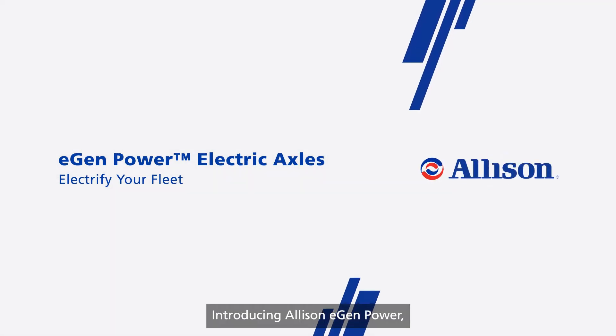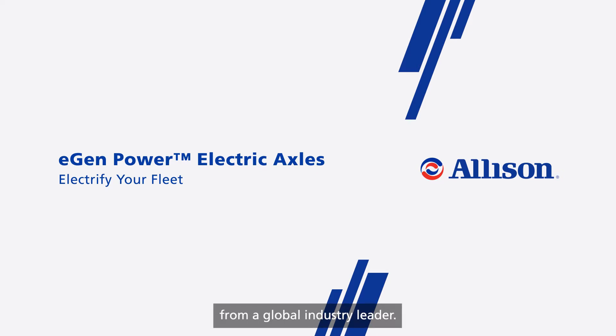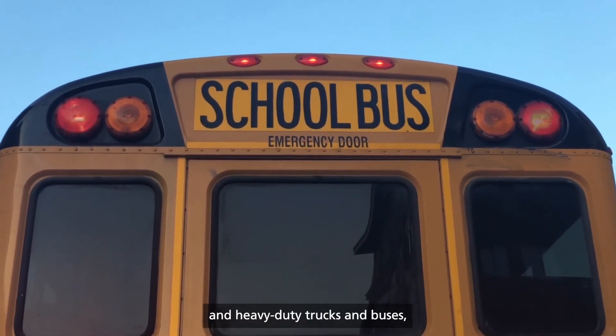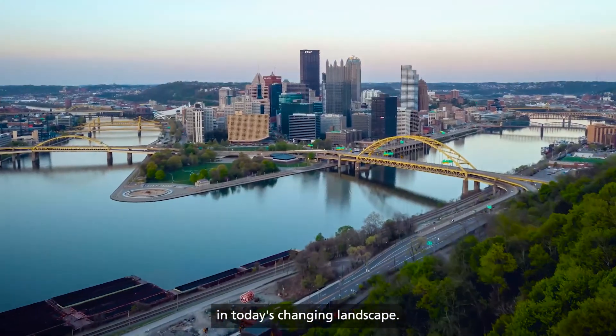Introducing Allison eGenPower, the next evolution in electric commercial vehicle propulsion from a global industry leader. Designed to fit between the wheels of medium and heavy-duty trucks and buses, eGenPower is tomorrow's technology in today's changing landscape.